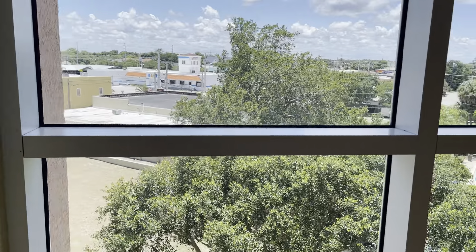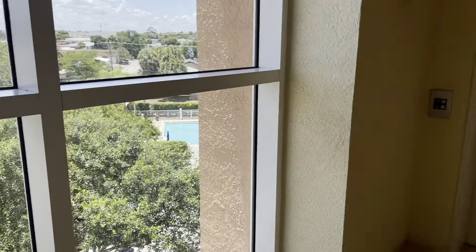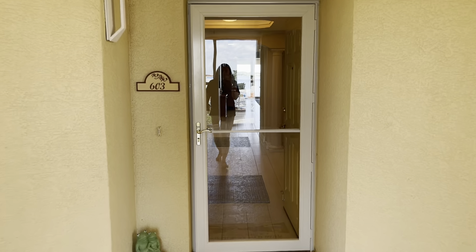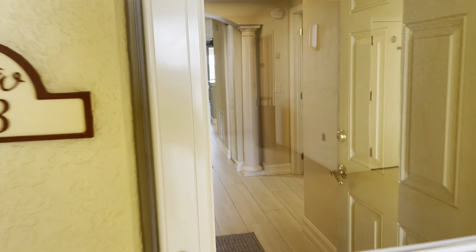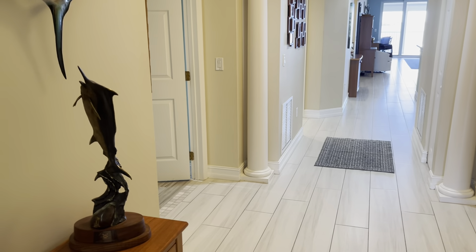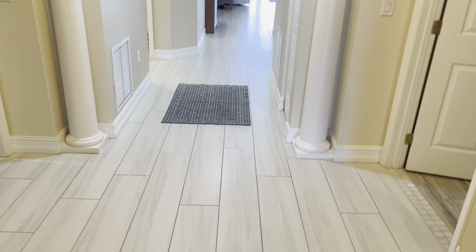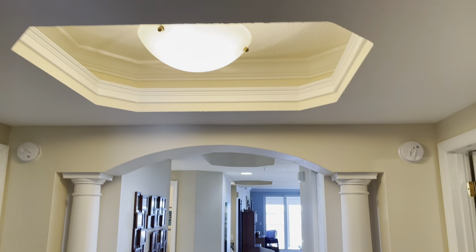This is the view outside the window when you first come up the elevator — there's the elevator and another elevator. This unit is literally right here. We've got a storm door and coming on in, the foyer has beautiful wood tile flooring and a beautiful inset ceiling.